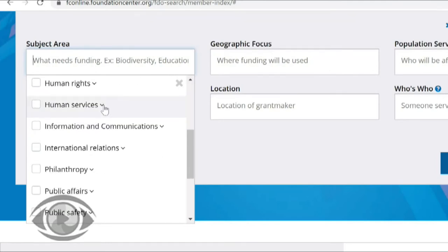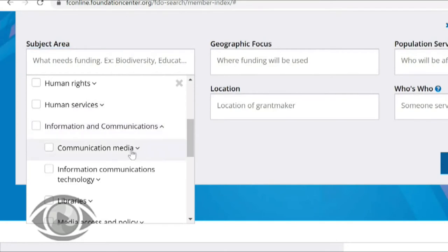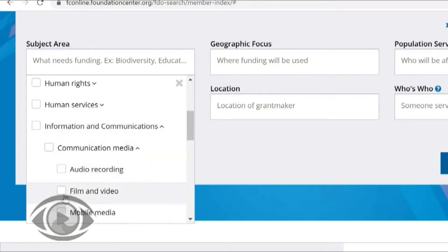So if we're looking to find funders who are interested in funding film and video, we'd find that under the information and communications section, and then within the communication media section. I'm going to put a check mark next to film and video, and that search term is now added to the subject area search box.